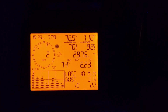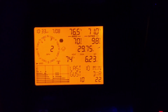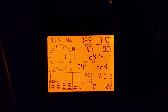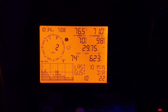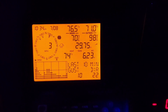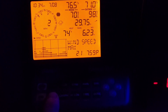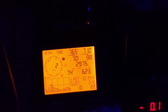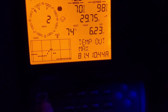Let me check the weather center. 21 mile an hour wind speed — so not bad, not too bad. Temperature got to a high of 81 today.